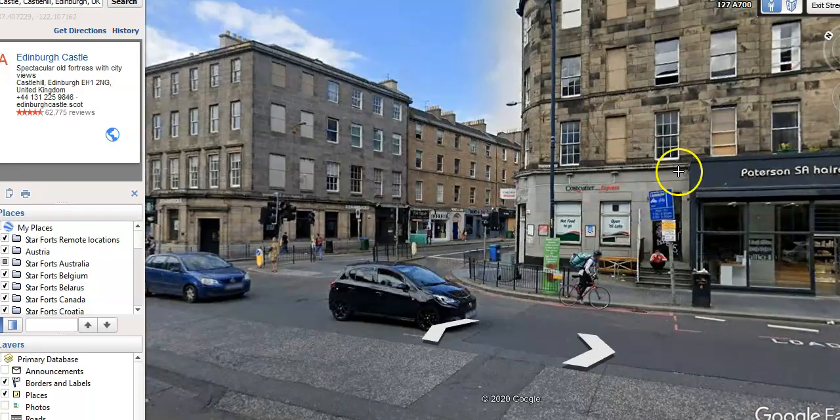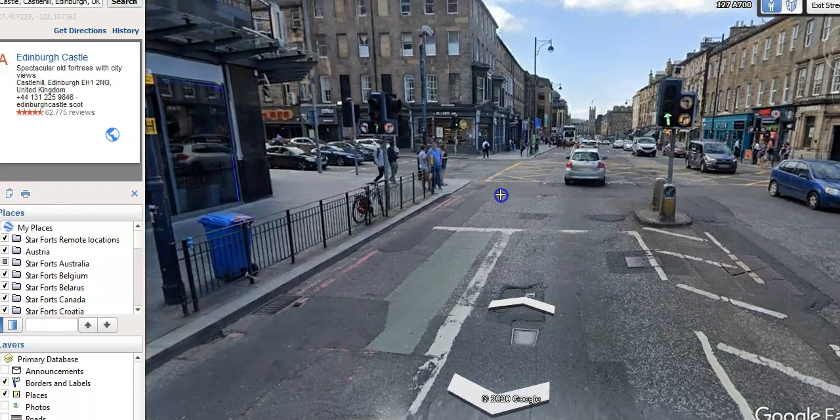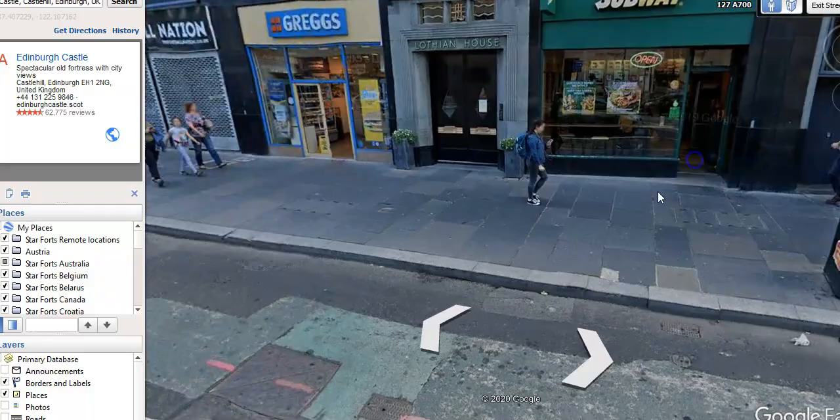And of course they've turned the bottom of them all into shops, which they love to do. Look at this - and the churches and stuff. I mean, obviously we're in London or England. But yeah, that geometry is just cool. Edinburgh Castle - here we go.